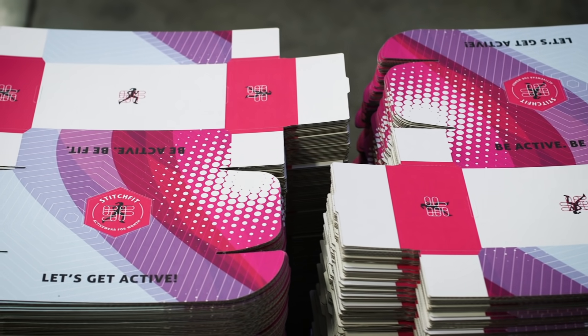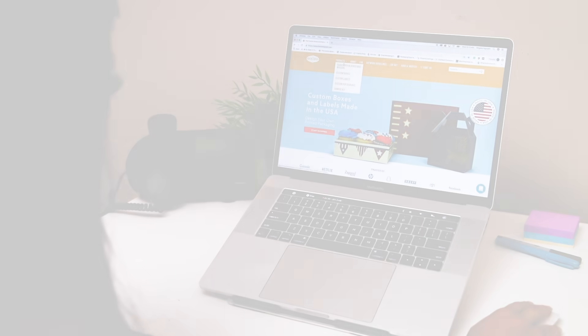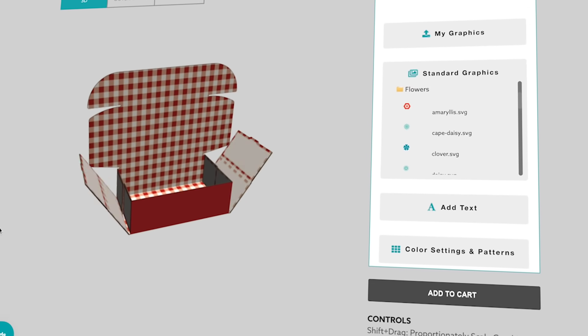Every business deserves to have beautifully printed custom packaging. Fantastipack makes it easy to design and order custom boxes, labels, and displays online.